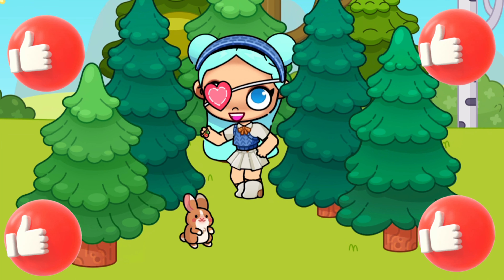Stop! Do you hear someone crying? Let's find out why they are crying. Maybe we can help them somehow.